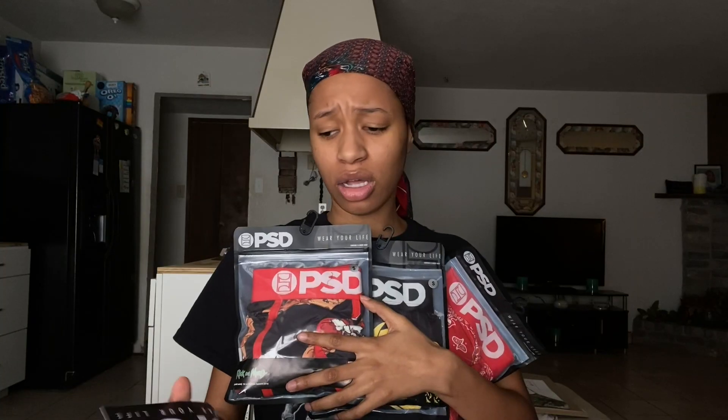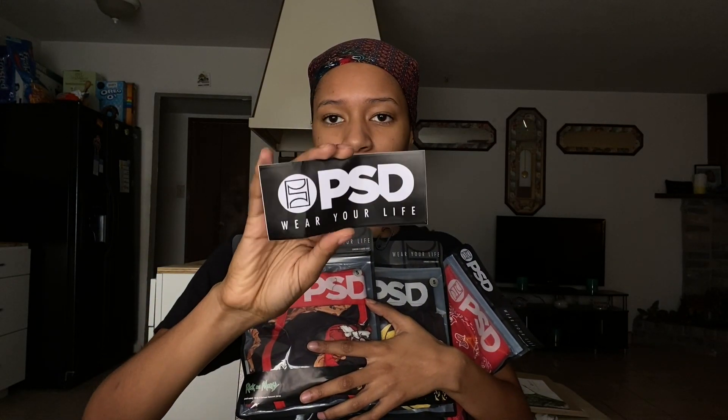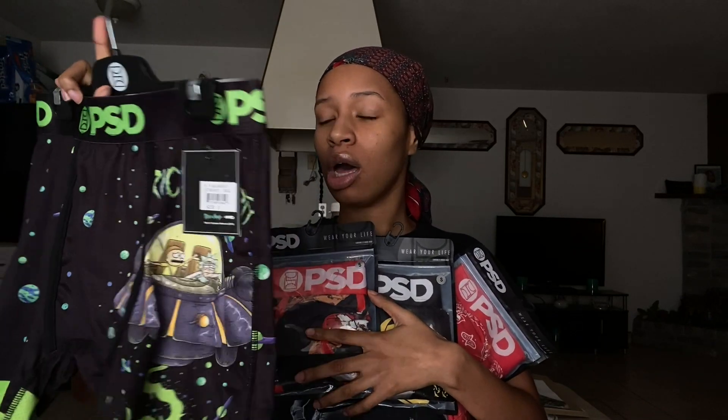Almost forgot — the order also came with a PSD sticker that says their logo and 'Wear Your Life.' It's a little bent but still cool. My final thoughts: PSD underwear is worth it. They're very comfortable, breathable, and stylish. The only place I've found them locally is Tilly's, but you can always order online. They're always having sales and discount codes, and like I said, WikiBuy basically got me two pairs for free.